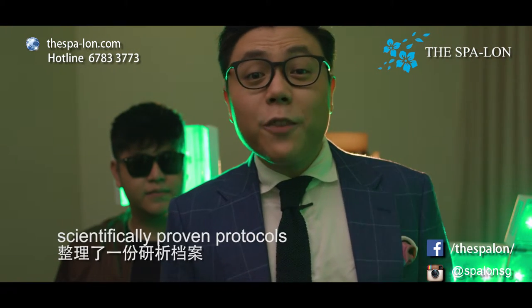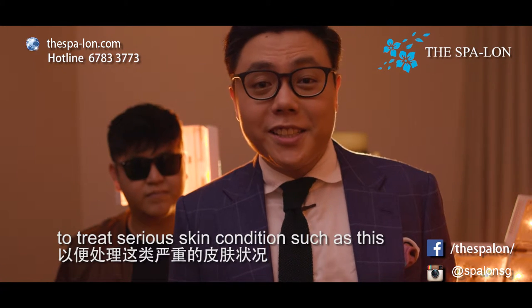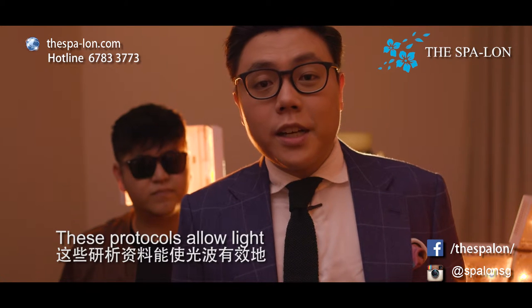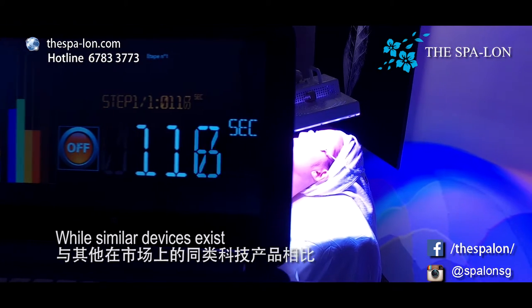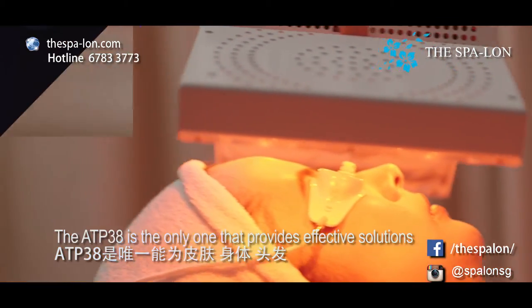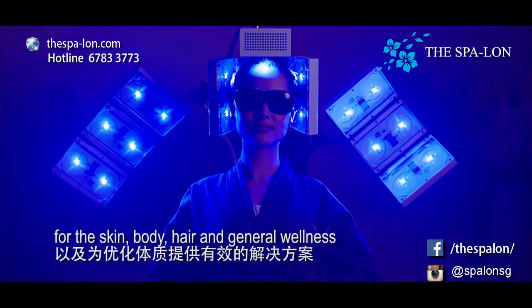We have carefully designed, scientifically proven protocols to treat serious skin conditions such as this, or even eczema and psoriasis. These protocols allow light to target different levels of the skin, healing the skin from within. While similar devices exist, the ATP-38 is the only one that provides effective solutions for the skin, body, hair and general wellness.